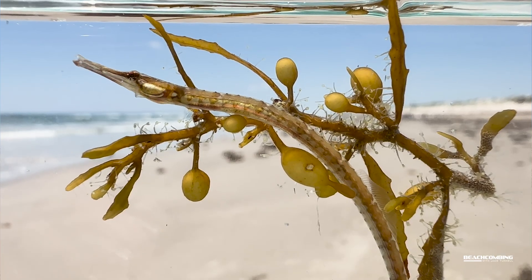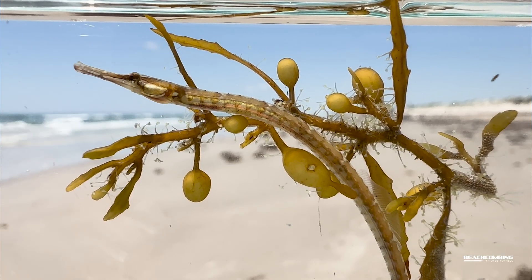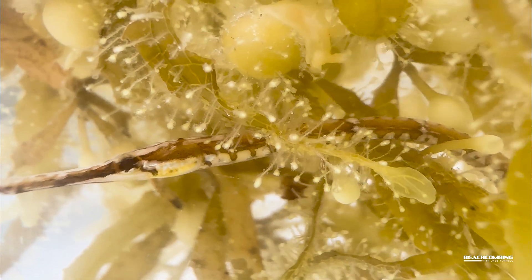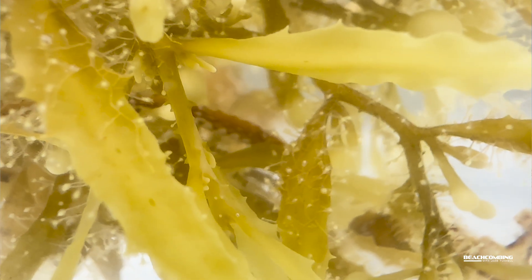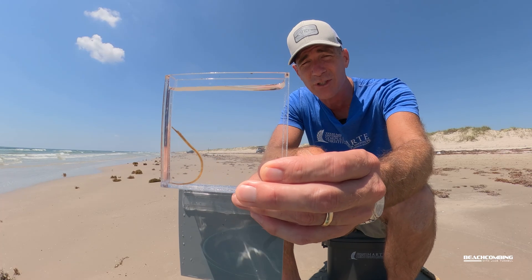Right now we've got some sargassum washing up and they're really hard to find because they mimic the sargassum so well. They're really camouflaged experts and they can actually change their color slightly to look more like whatever color of sargassum they're in, because there are different shades of it.